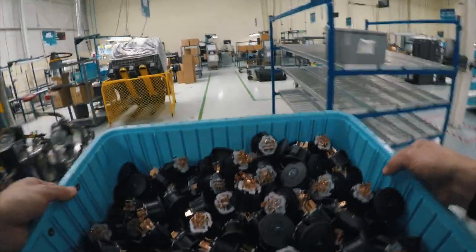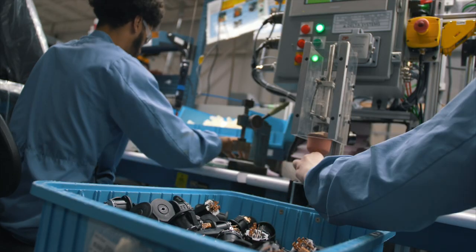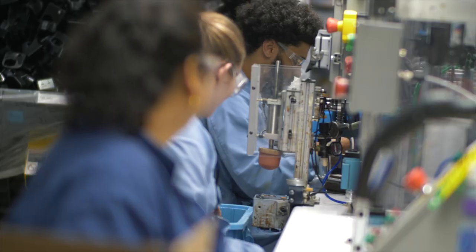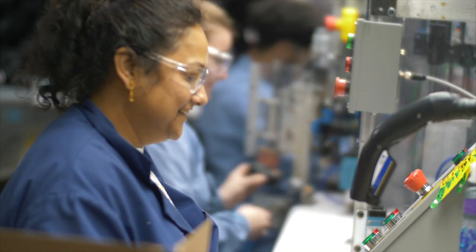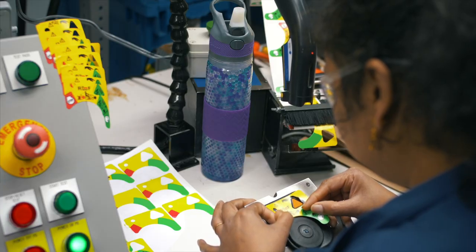Finished circuit boards are then assembled into plastic housings and some are combined with mechanical switches to produce various control modules. This unit functions as the ignition switch and prevents a mower operator from unintentionally mowing while backing up.